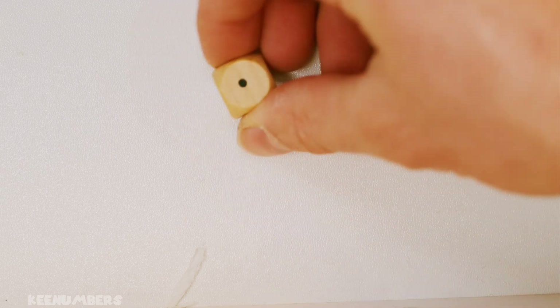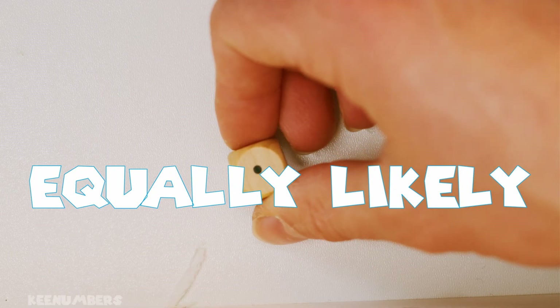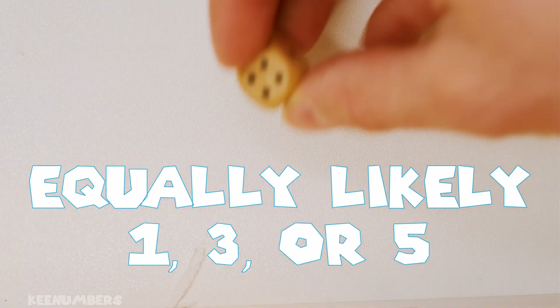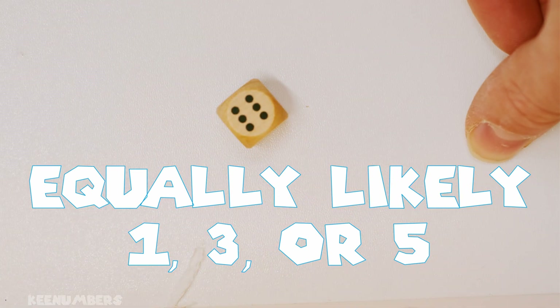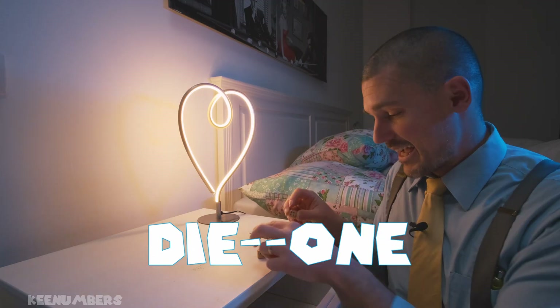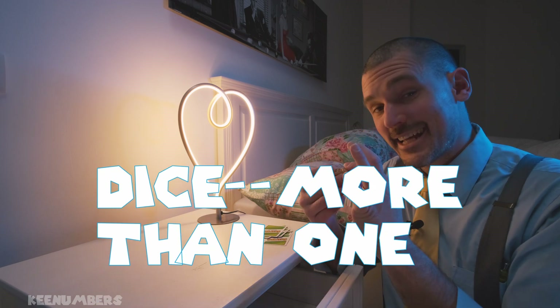So are you less likely or more likely? No, you are equally likely to get a 2, or a 5, or a 6. One of these bad boys — that's a die. Two of them — dice. Nice.